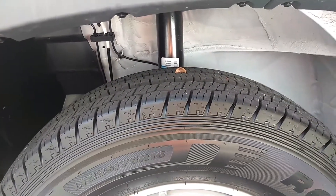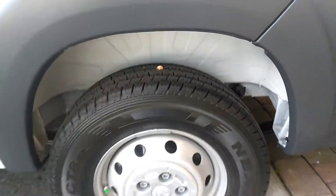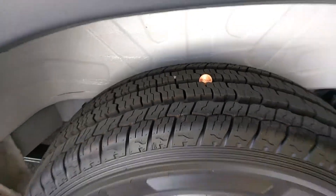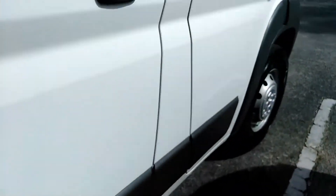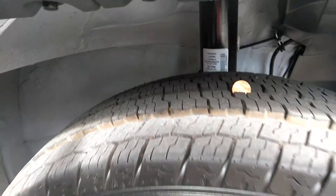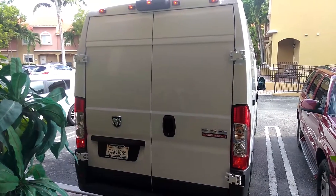Tire front driver's side, tire rear driver's side, tire rear passenger side. There's no window on the back — it's a cargo van.